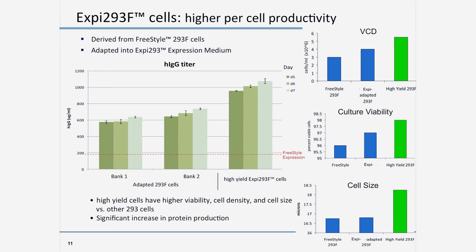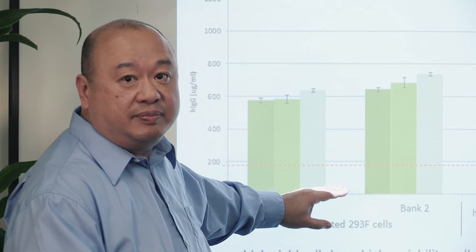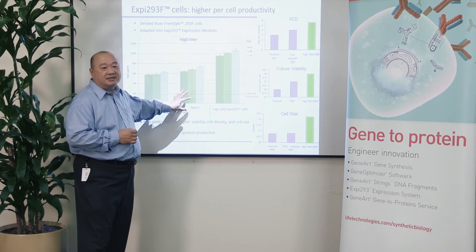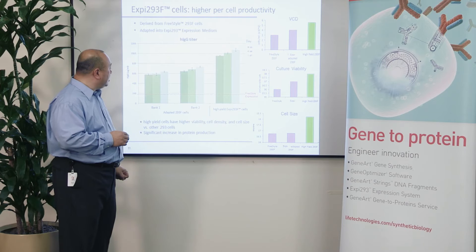Just by increasing cell density by two and a half to three times, here's the impact we see. These are Freestyle 293 F cells adapted to XB293 media, now growing to higher density, with transfections done at two and a half times the density we typically use in Freestyle. A protein that previously expressed at about 180 milligrams per liter now expresses in the range of about 600 to 700 milligrams per liter. The transfection reagent we use for this is XBFectamine, which was designed specifically for this high-density culture setting, requiring a specialized reagent to achieve the same transfection efficiency with many more cells in culture.